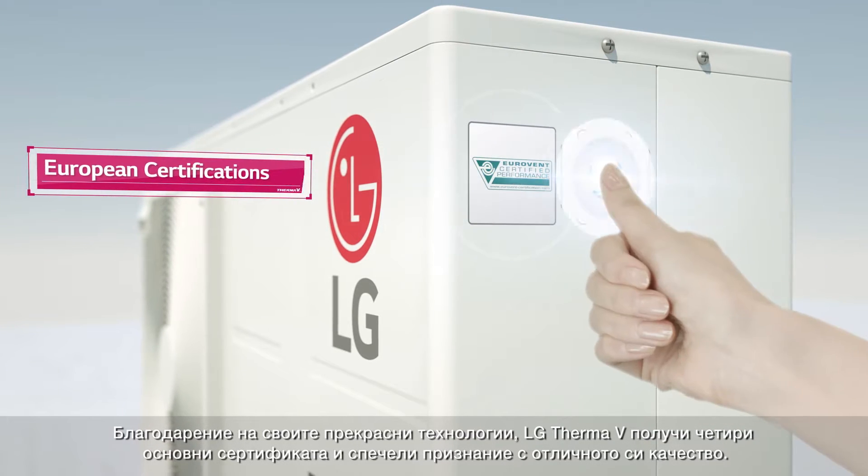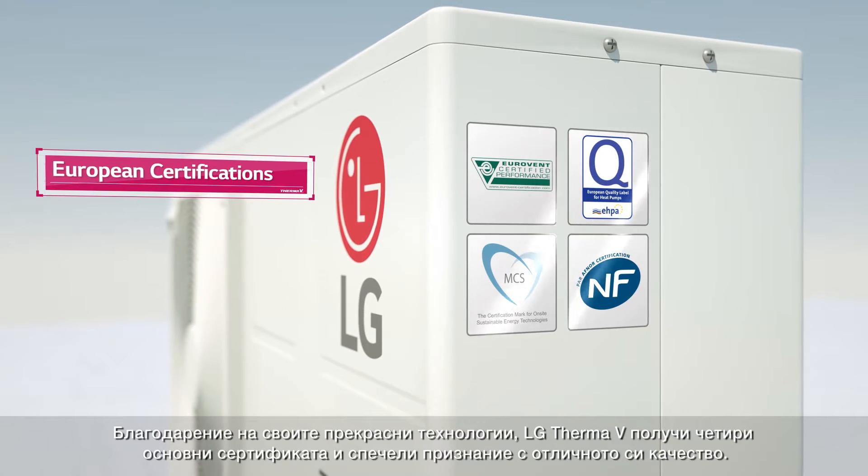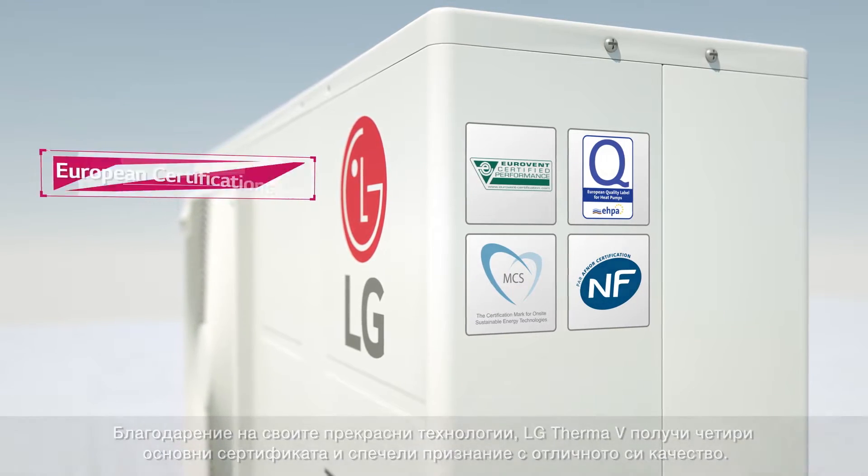Based on these great technologies, LG THERMA-V has earned 4 essential certificates and great recognition for its quality.